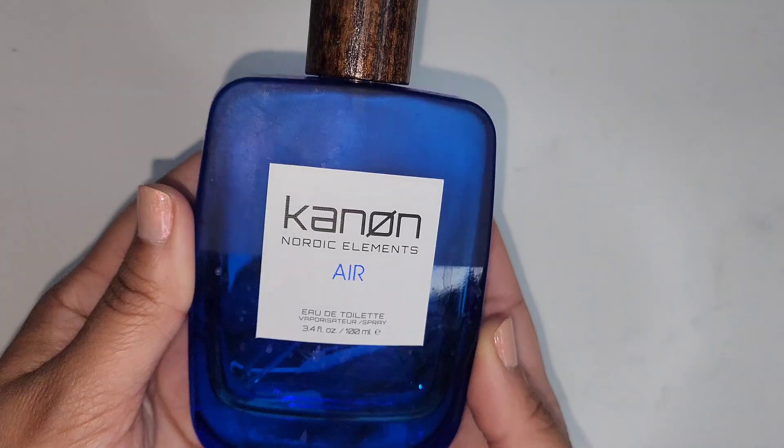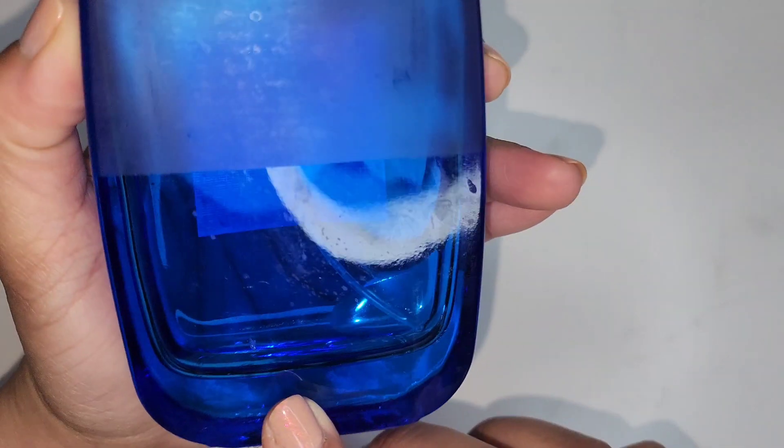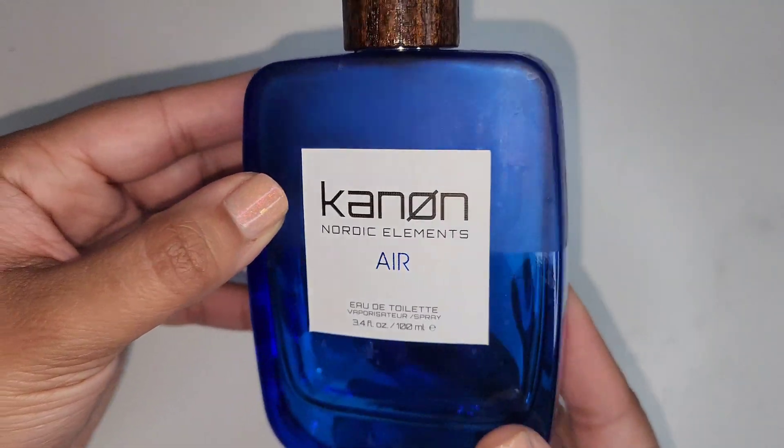This is the Canyon Nordic Elements Air Cologne. He liked this but it's really hard to find. I think I saw it on Amazon and it's pretty affordable, so we'll probably get that again.